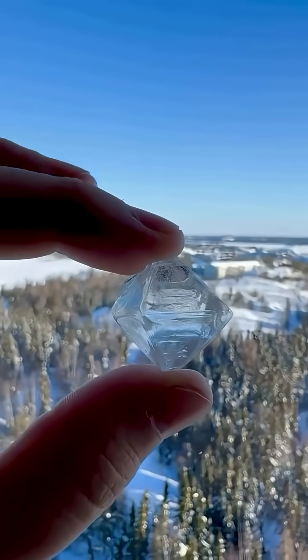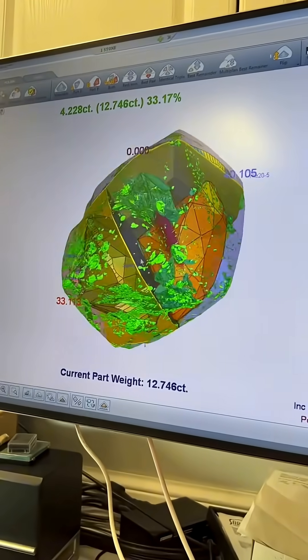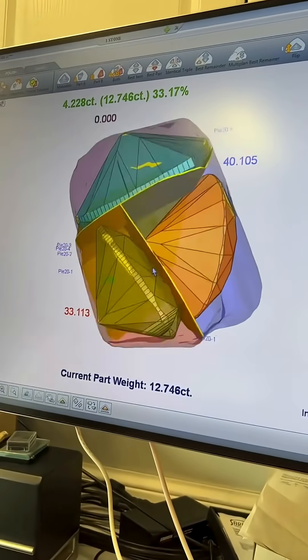This maximizes both carat weight and brilliance while minimizing waste. Diamond mapping is where science meets artistry in the journey from rough to radiant.